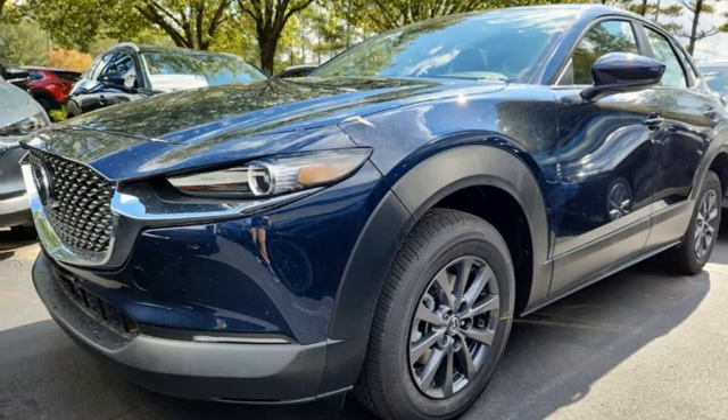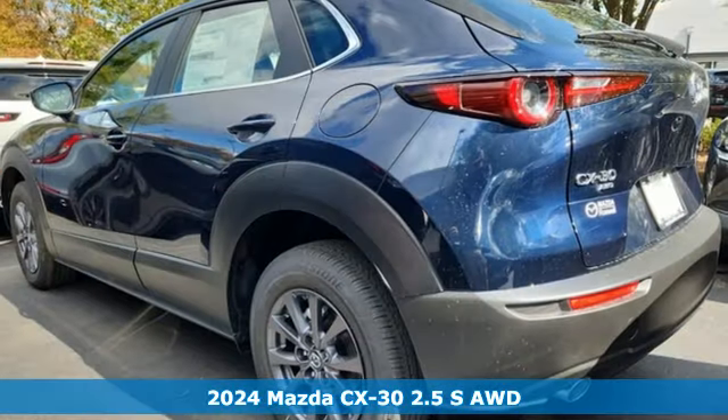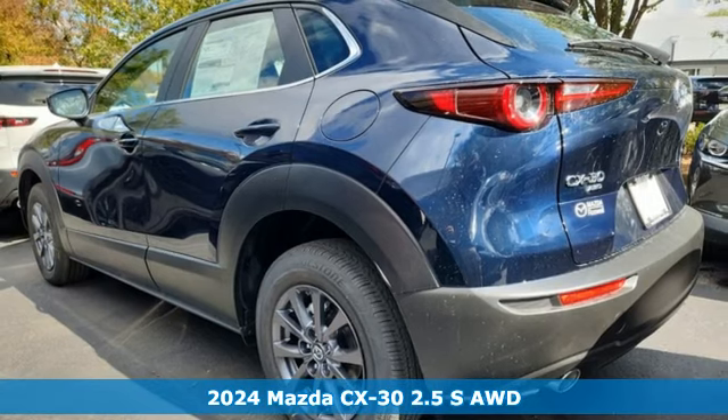It's a new 2024 Mazda CX-30. For all the things that drive you, there's Mazda.